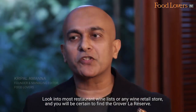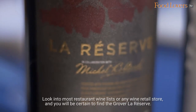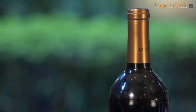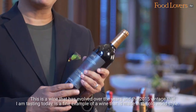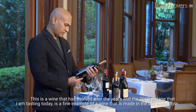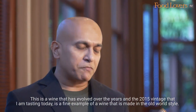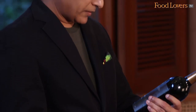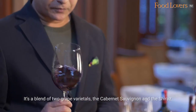Look into most restaurant wine lists or any wine retail store and you will be certain to find the Grover La Reserve. This is a wine that has evolved over the years, and the 2015 vintage that I am tasting today is a fine example of a wine made in the old world style. It's a blend of two grape varietals: the Cabernet Sauvignon and the Shiraz.